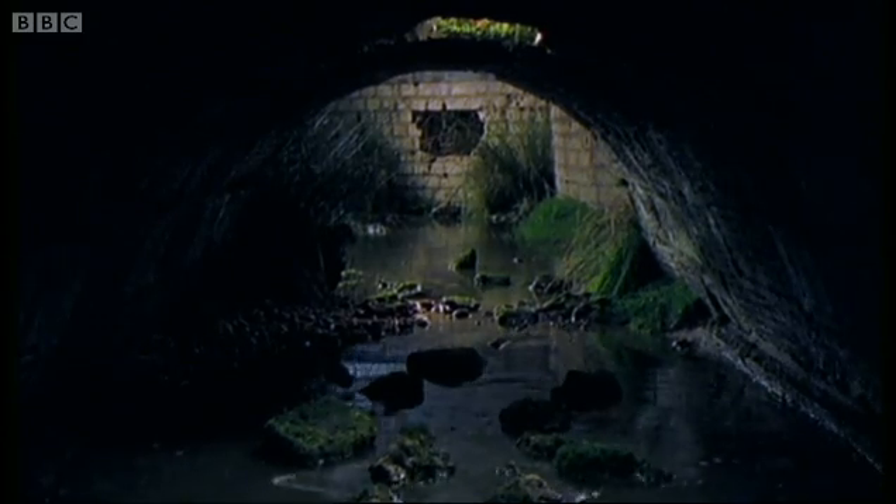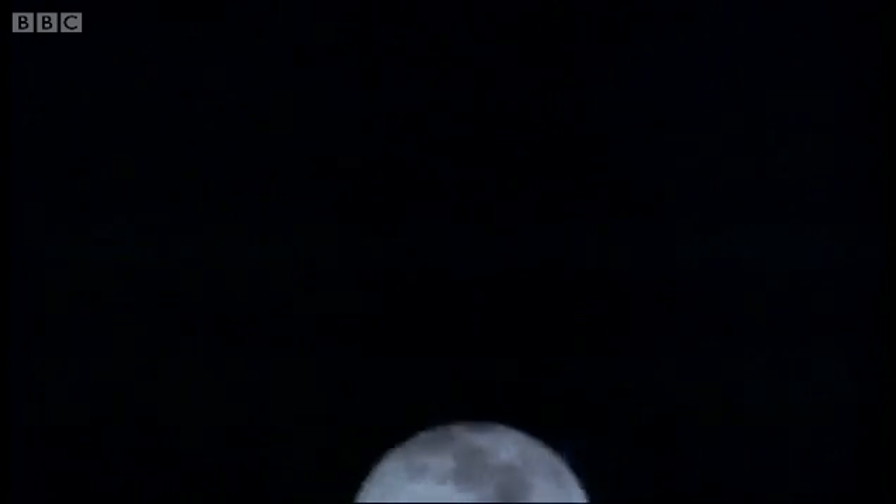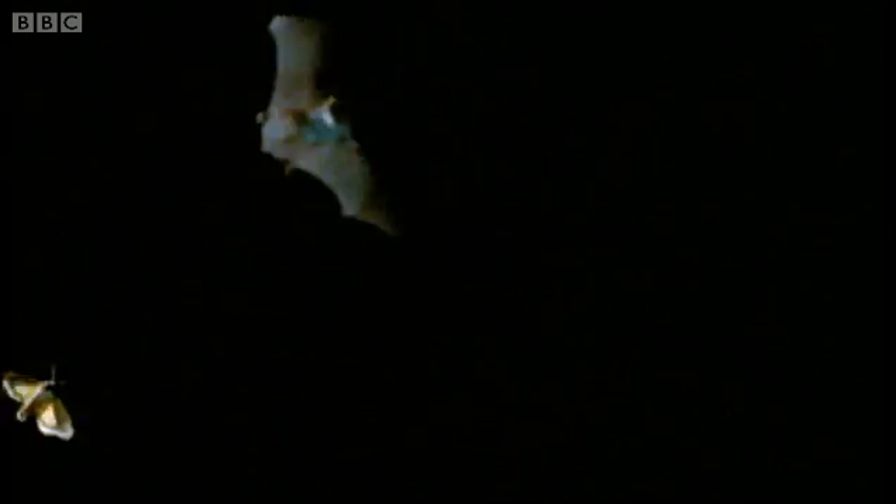Old stone bridges are a favourite roost. The water bat's chirps aren't exactly subtle. At 110 decibels, it makes more racket than a road drill. But like us, most of the insects it hunts can't hear ultrasound. As the bat homes in, its squeaks speed up.